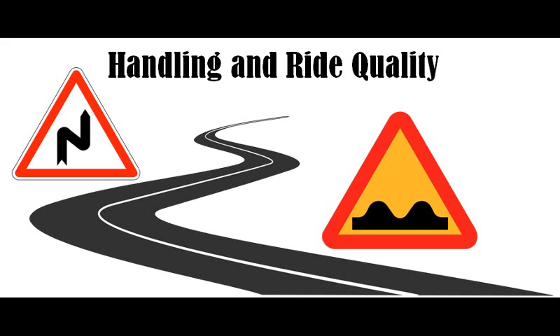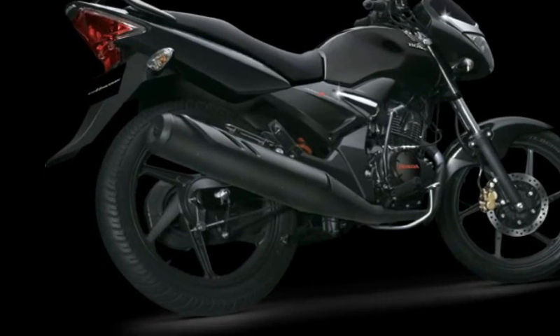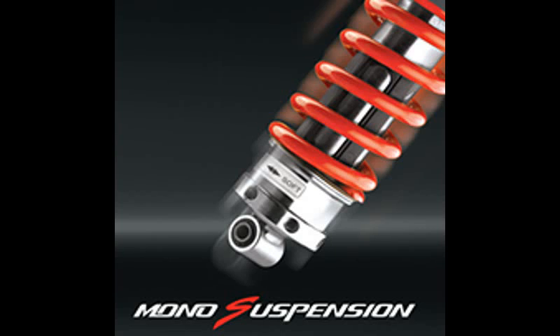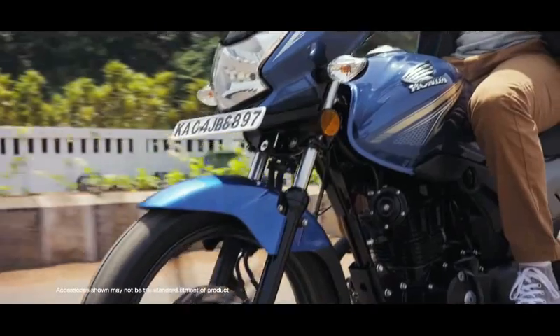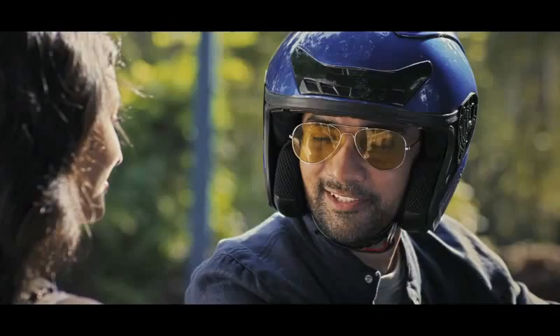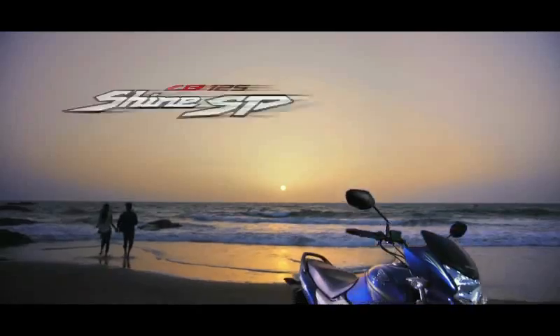Handling and Ride Quality: The Unicorn's longer wheelbase, wider rear tire and monoshock rear suspension give it a huge advantage over the Shine. It has a much more mature and comfortable ride than the Shine SP, absorbing bumps and ruts far more effortlessly than the Shine SP and holding its line much better around the curves.